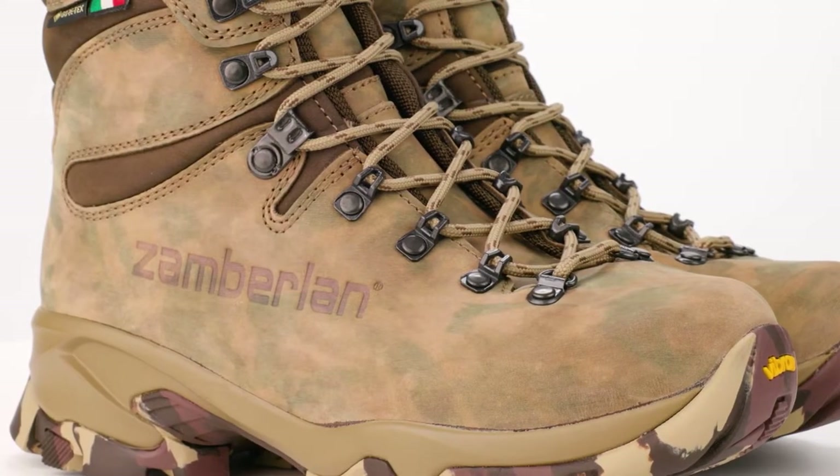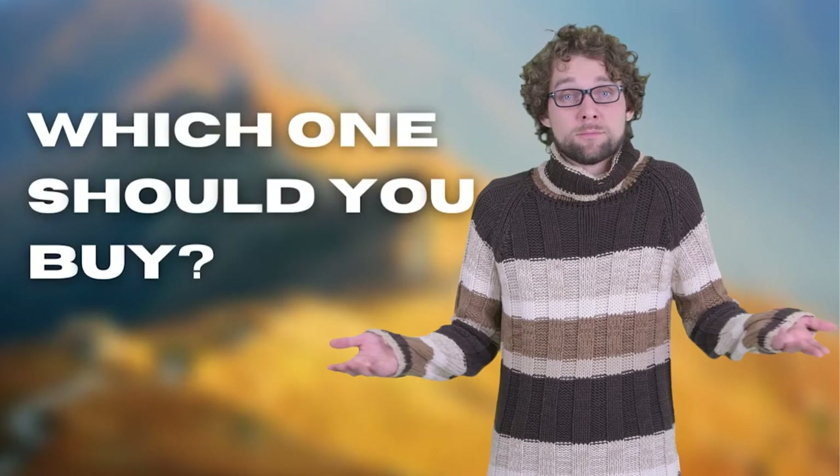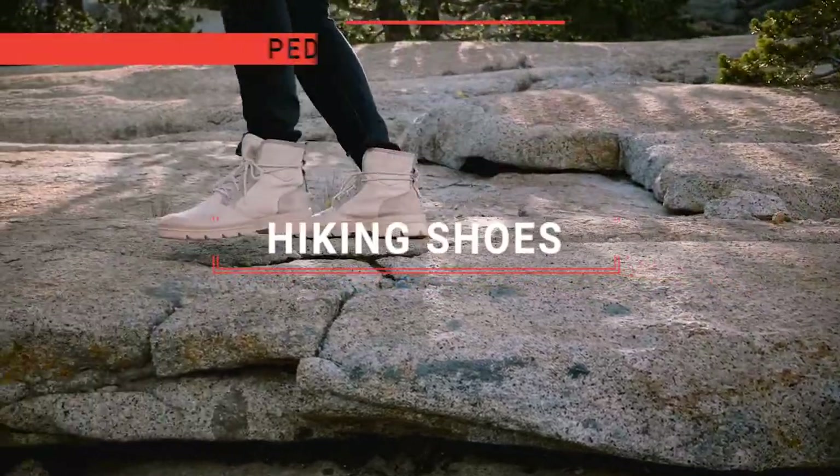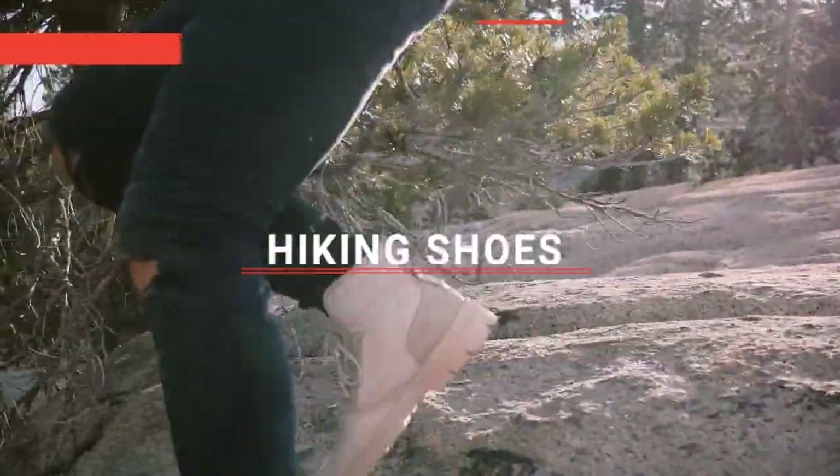The Oboz Bridger? The Zamberlan or Merrell? Perhaps the Keen Voyager or the Salomon? Which one should you buy? In this video, I will be looking at the top 5 hiking shoes available on the market today and will tell you which one is best for you.